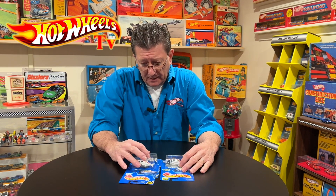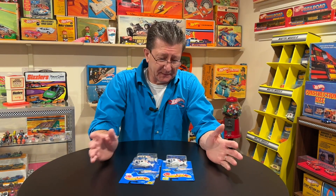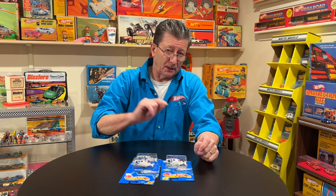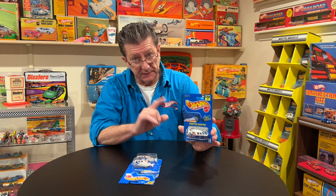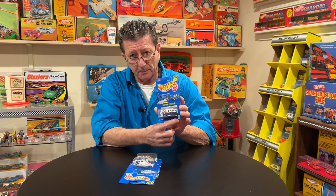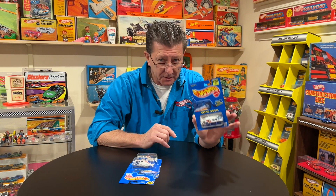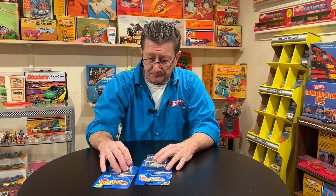Hey everybody, welcome to another episode of Hot Wheels TV. Today we're going to look at some of the blue cards. This is number 86. Some people call everything blue cards, so let's have a little lesson on blue cards right now. This is a blue card — notice it's all blue, and it has a little collector number in the bottom right-hand side. These are the blue cards: blue card collector numbers.